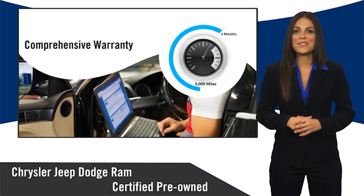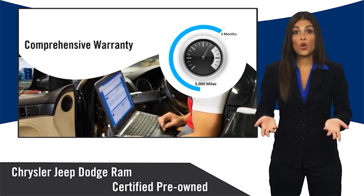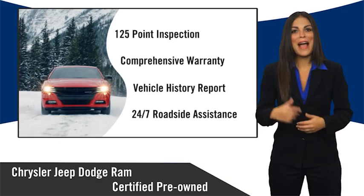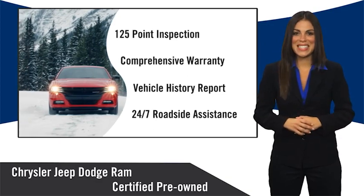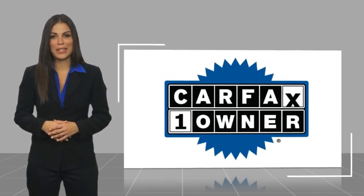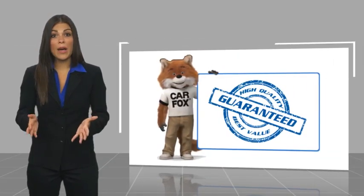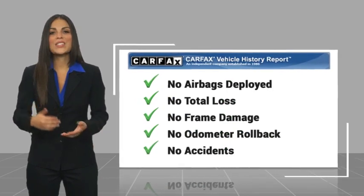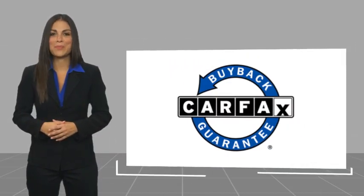Ask your dealer about available lifetime warranty upgrades. Chrysler Group certified pre-owned vehicles — the smart choice, factory backed to go the distance. This is a one-owner vehicle with a Carfax vehicle history report. Be sure to find a complimentary copy of this report online or contact the dealership. This vehicle qualifies for the Carfax buyback guarantee.